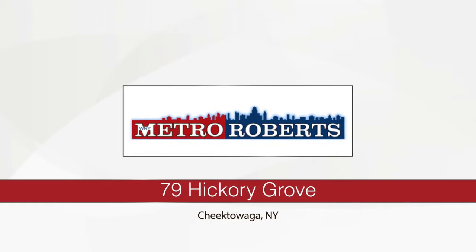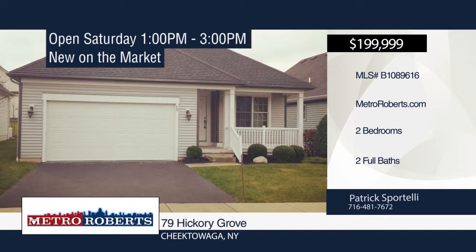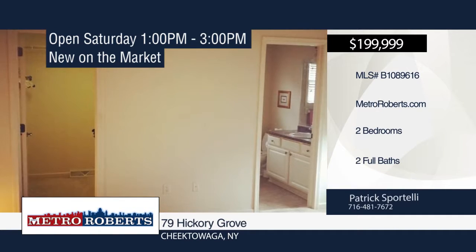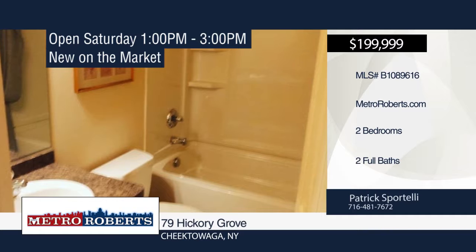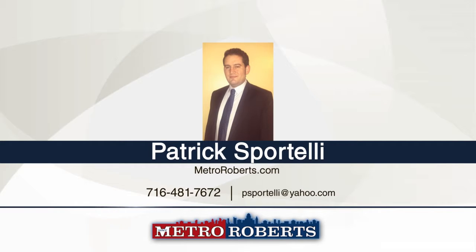Looking to downsize? Check out this newer Murano-built patio home with two bedrooms and two baths, conveniently located off of French Road in Cheektowaga. Features include a kitchen, pantry, laundry room, full basement, and covered patio. You will enjoy a private bathroom and walk-in closet in the master bedroom. Taxes are low for the area and association fees are only $174 a month. Schedule a showing today with Patrick Sportelli.